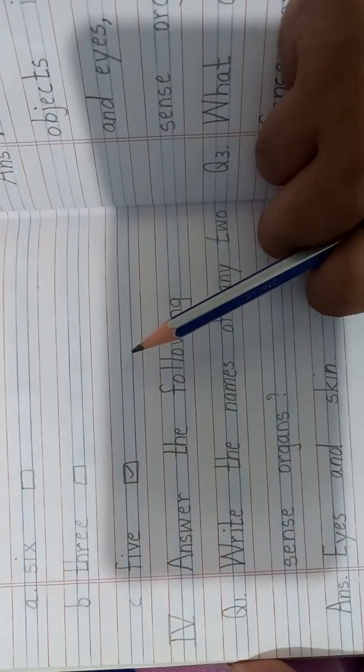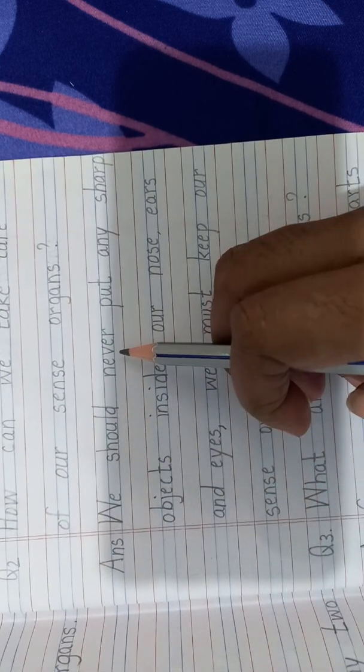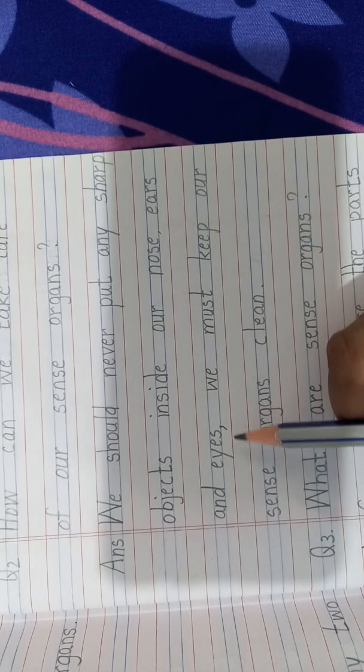Roman number 4 in the margin. Answer the following. Question 1: write the names of any two sense organs. Answer: eyes and skin. Question 2: how can we take care of our sense organs? The answer is: we should never put any sharp objects inside our nose, ears, and eyes. We must keep our sense organs clean.